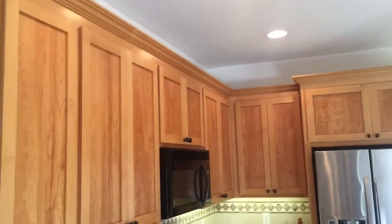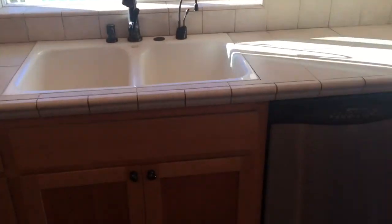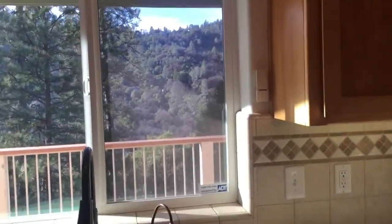The living area and kitchen, which is probably adequate — it's not huge. Cabinets are nice. The refrigerator stays, which is a newer LG. The kitchen has double sinks.